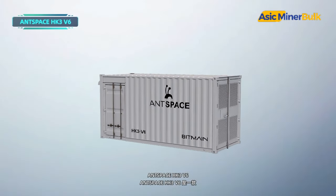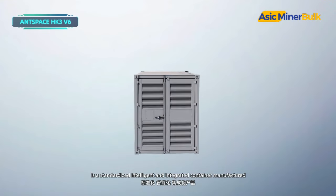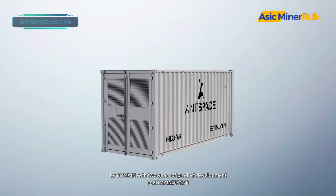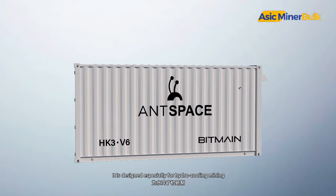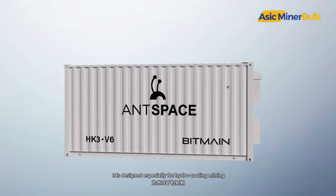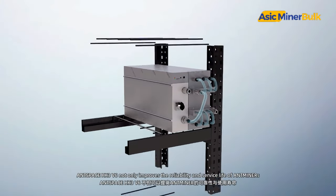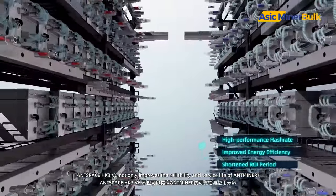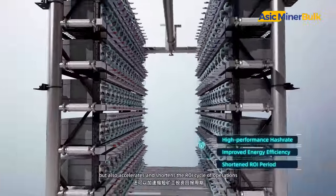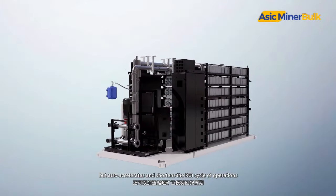AntSpace HK3 V6 is a standardized, intelligent, and integrated container manufactured by Bitmain with two years of product development. It is designed especially for hydro-cooling mining. AntSpace HK3 V6 not only improves the reliability and service life of ant miners but also accelerates and shortens the ROI cycle of operations.